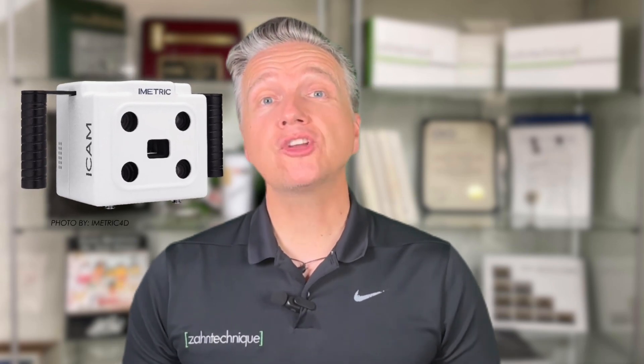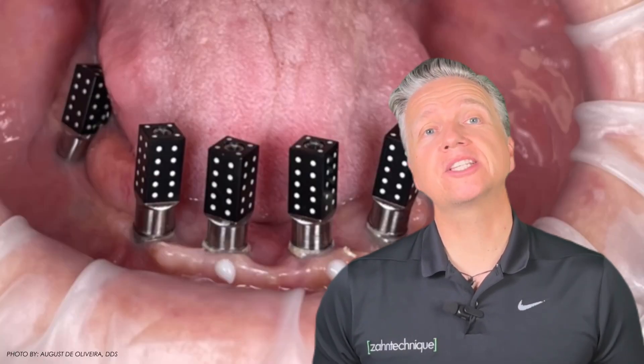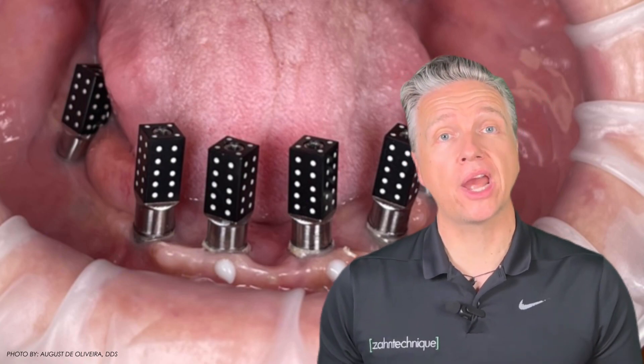iMagic. The iMagic handheld device is smaller than the PIC. The scan flags are cubicle-shaped and smaller, which allows for better positioning in the distal posterior area. Their scan flags also allow more uses before needing to be replaced. Although the entry investment is lower than with PIC, the iMagic has less caseload experience due to the age of the system.